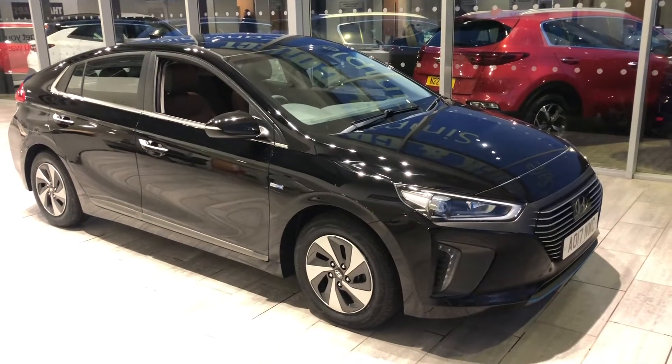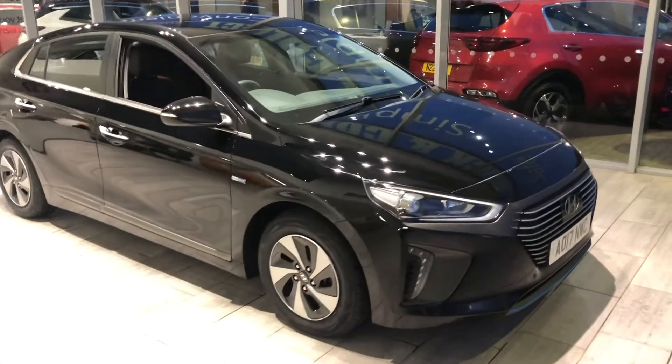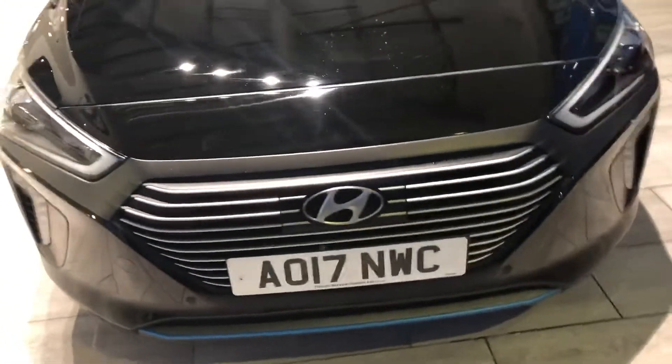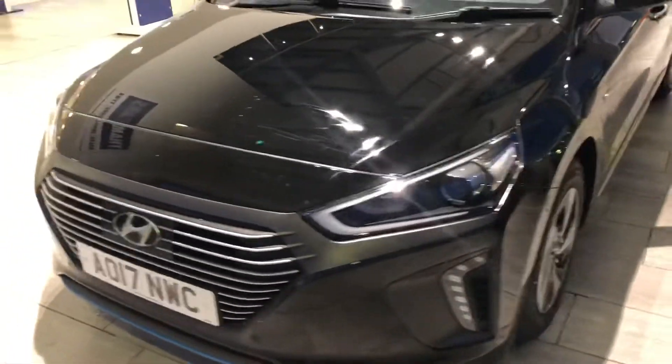Welcome to Tamed Cars. Here we have a Hyundai IONIQ. It's a 2017 model with front and rear parking sensors and rear camera. It's hybrid.